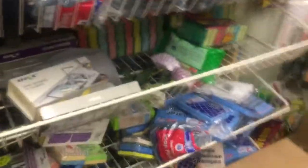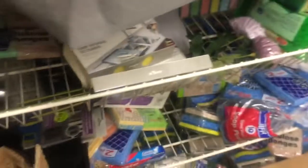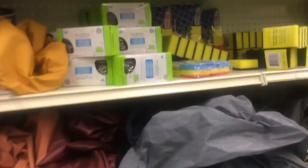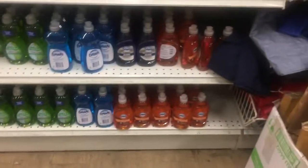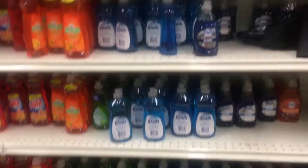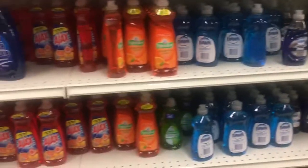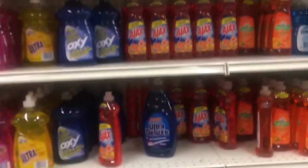If you're looking for a laundry bag to wash or to put your dirty clothes in, they have them here for a dollar. They have Downy soap, Dawn soap, Ajax soap, Palmolive soap, and Oxy soap.